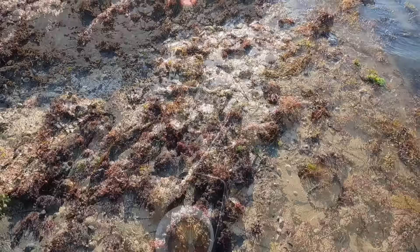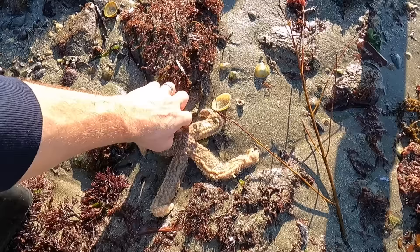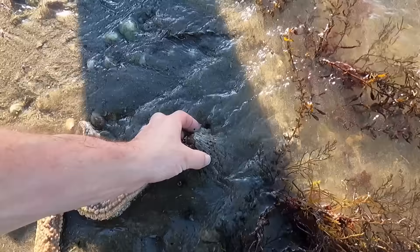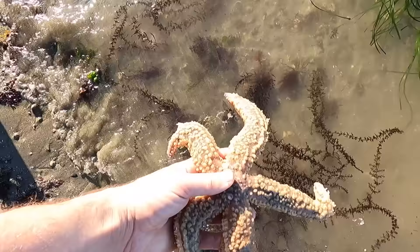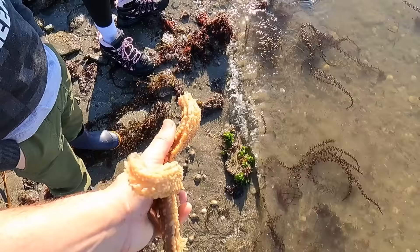She's a big Patrick! Yeah, big spiny starfish. These guys will dry out so they need to be kept in the water.